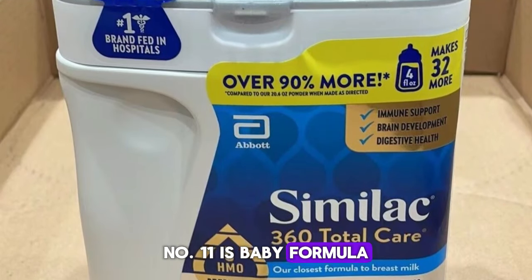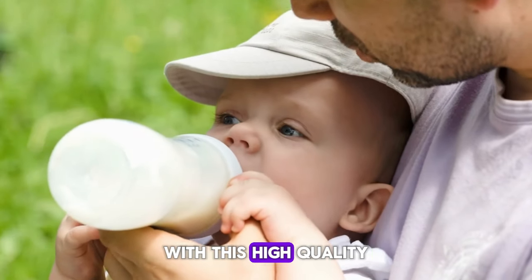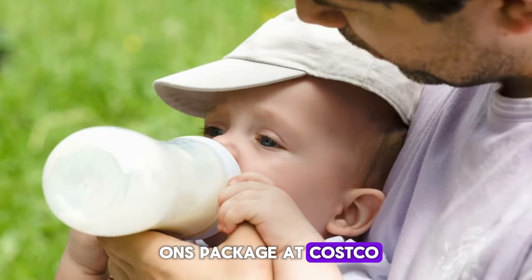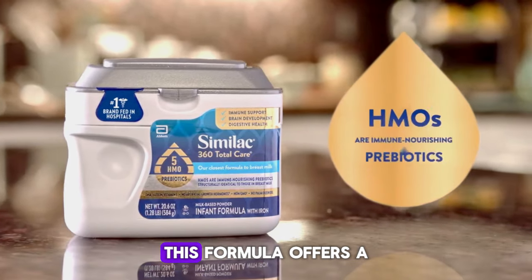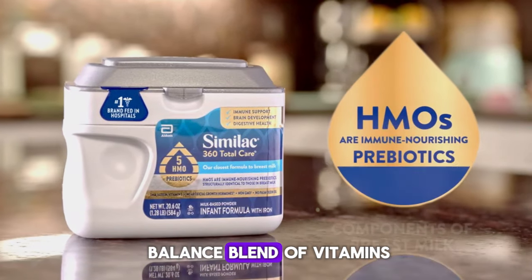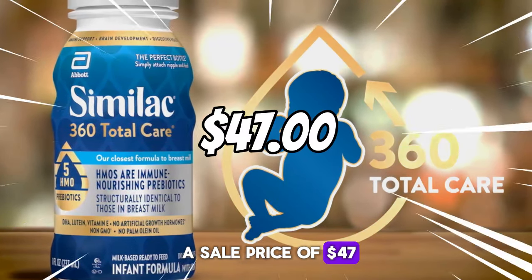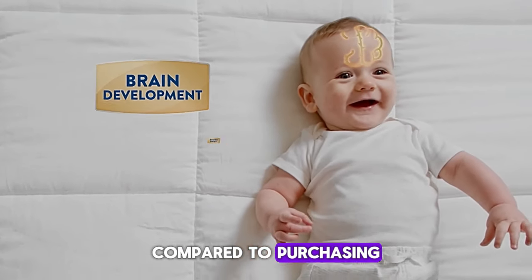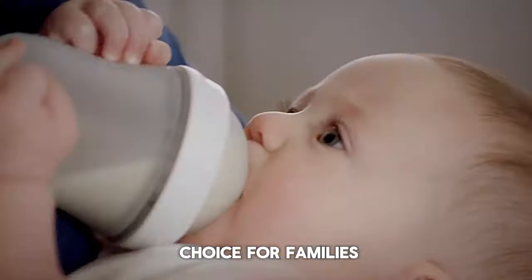Number eleven is Baby Formula. Provide essential nutrition for your little one with this high-quality baby formula, available in a 40-ounce package at Costco. Developed to meet the nutritional needs of infants, this formula offers a balanced blend of vitamins, minerals, and nutrients. With a sale price of $47, it provides significant savings compared to purchasing smaller quantities at other stores, making it an economical choice for families.